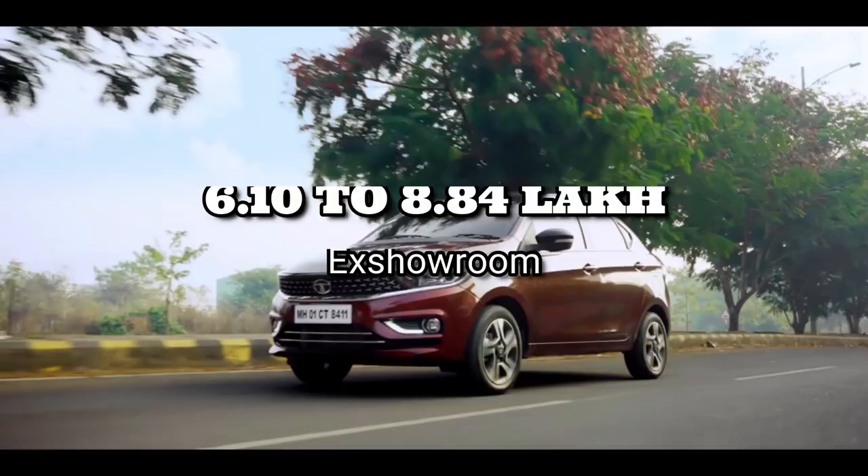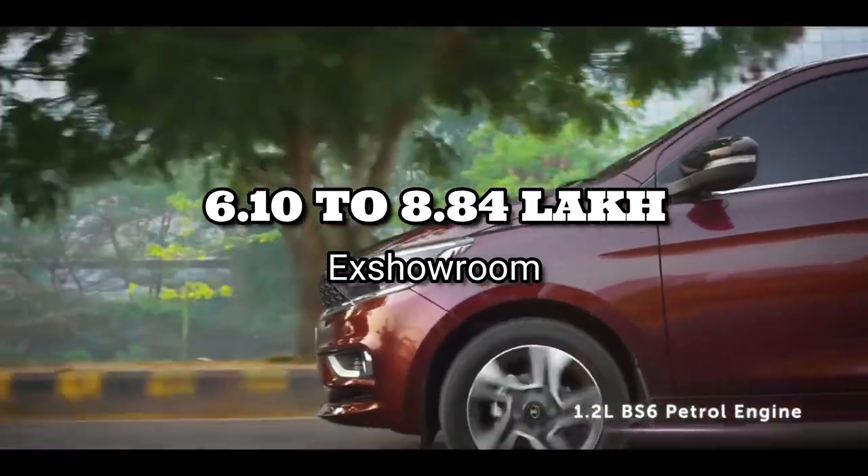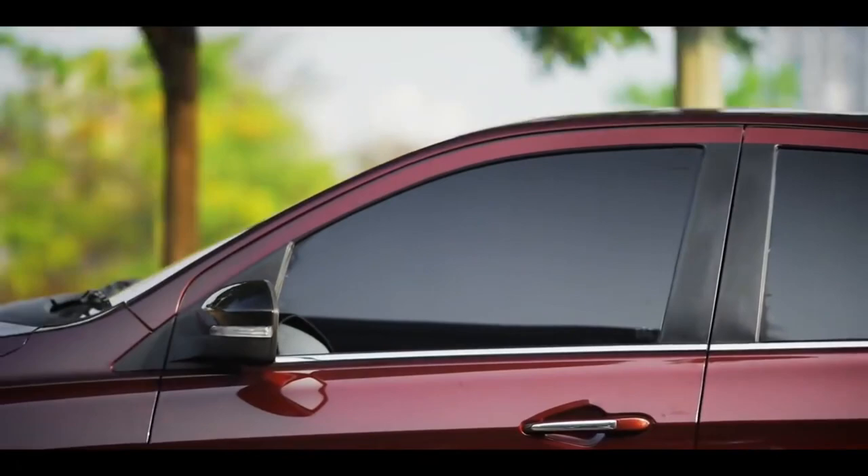Tata Tigor's price starts from 6.10 lakh to 8.84 lakh. And believe us guys, this is one of the best cars in this price range.